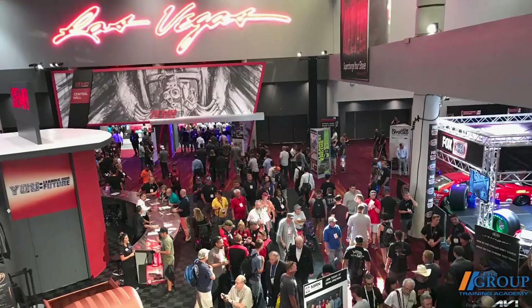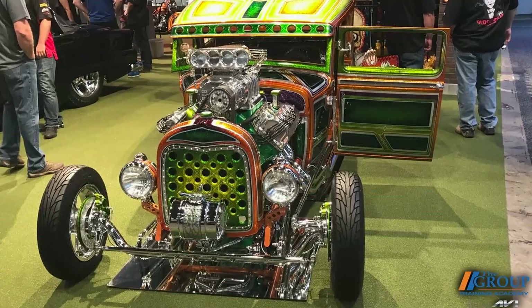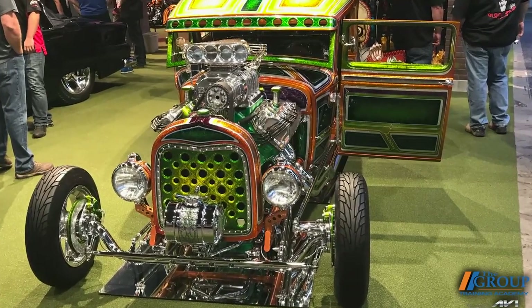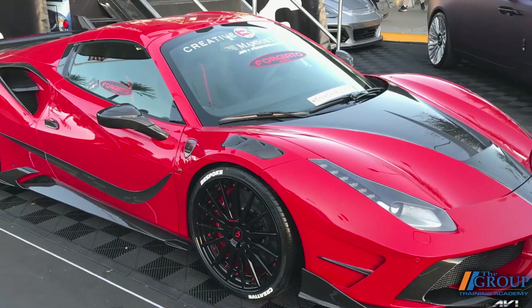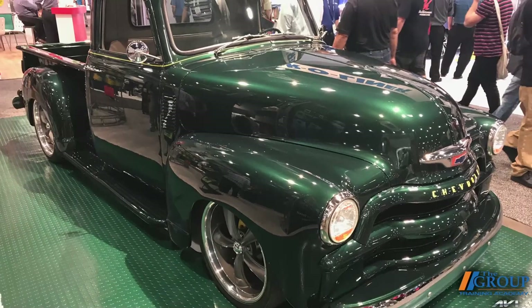The performance segment is constantly growing, and if you've ever been to the SEMA show in Las Vegas, you get a sense of how big it truly is. In fact, the specialty automotive equipment market was estimated to be a $46 billion market in 2019. So there are plenty of opportunities for parts stores that want to get involved. So what kind of advice would you give to a counter person when they get a customer who's interested in performance and racing parts?